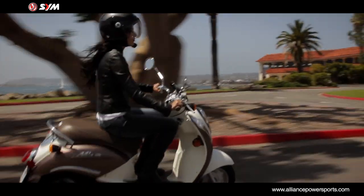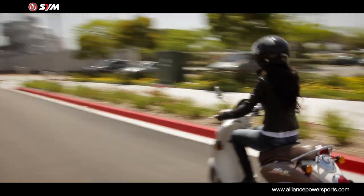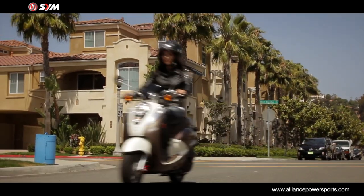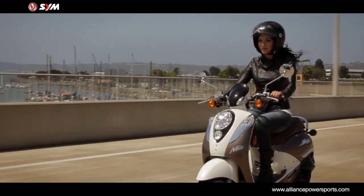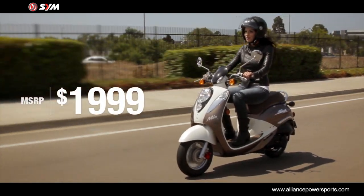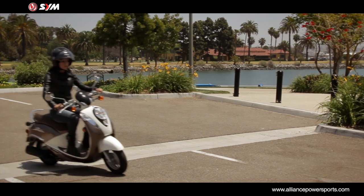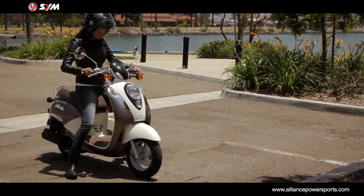Overall, the Mio 50 is a scooting triumph, offering buyers a retro-styled 49cc scoot with enough power to carry two adults around town. It's an excellent scooter with great fuel economy, and it's quite the looker on the street. And at $1,999 with a two-year factory warranty, the SYM Mio 50 is a phenomenal value.